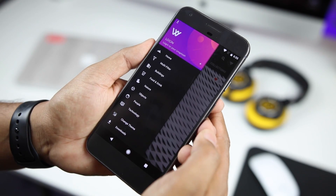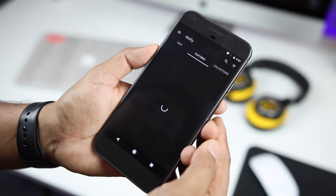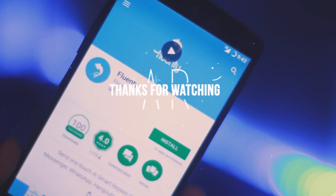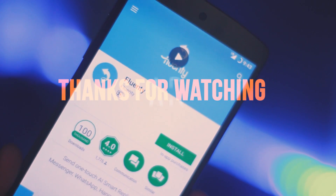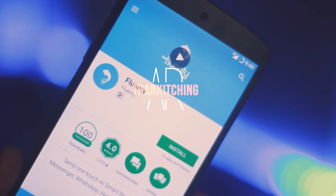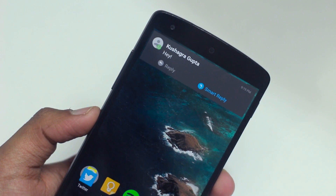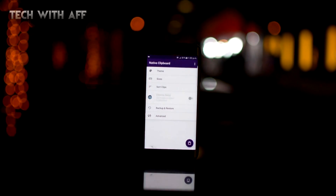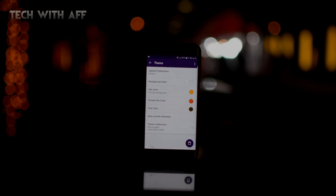That is pretty much it, guys. If you liked this video, you know what to do — leave a like and subscribe to my channel as well as each and every collaborator's channel who was a part of this video. Once again, a very happy new year to all of you guys. This is the Android Guru signing out — I'll catch you guys next time, peace out.